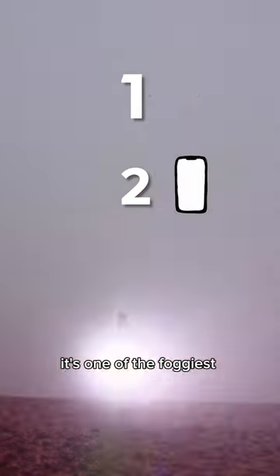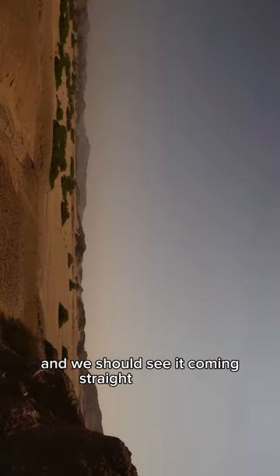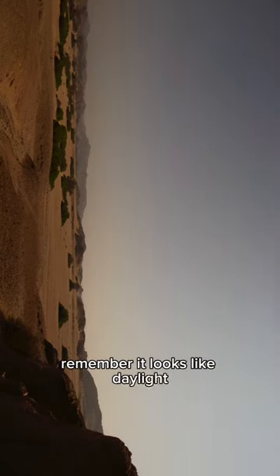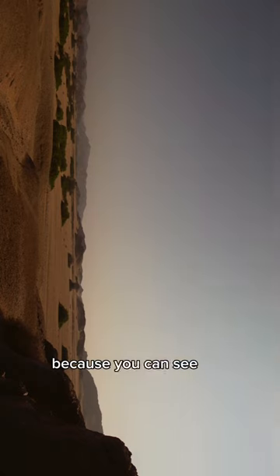This is one of the foggiest mornings I've seen here, and we should see it coming straight at camera. The desert landscape underneath, under moonlight — remember, it looks like daylight — but it's actually moonlight because you can see the Milky Way moving here. It's not particularly bright because the moon's so bright, but you can see the stars. So let's see what happens.